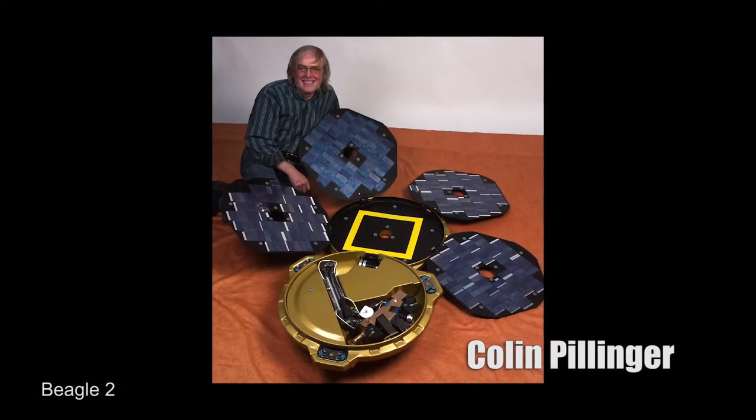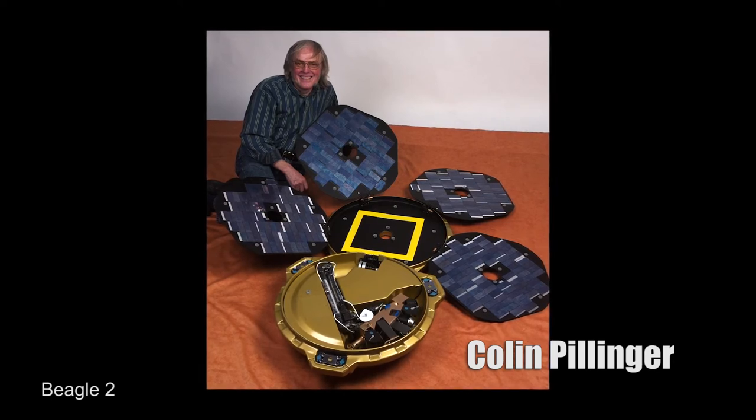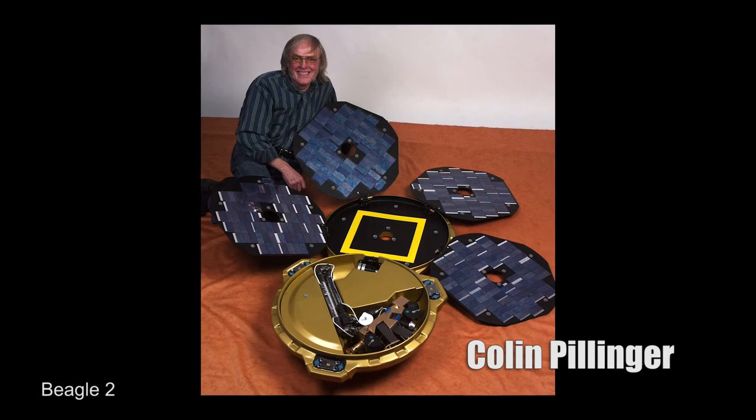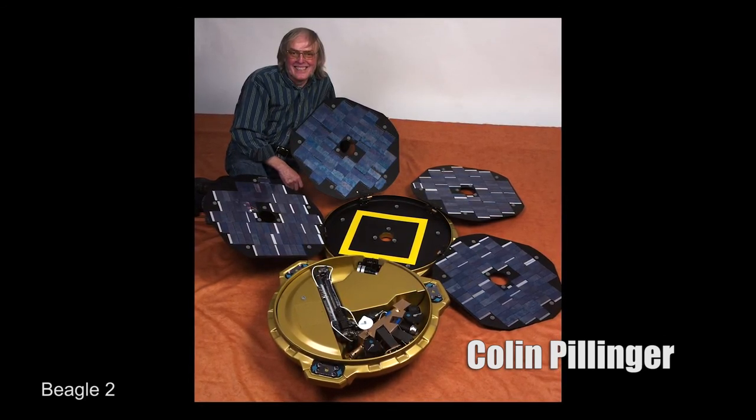Colin enthused everybody. I just find it sad that Colin passed away last May, and unfortunately we'll never know how close Beagle 2 got to doing the world-class science that he and the rest of the team proposed. It was a privilege for the University of Leicester to be involved in the project.